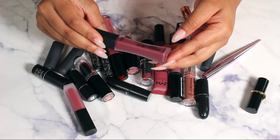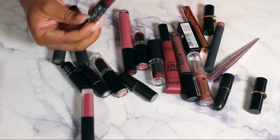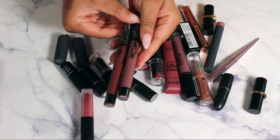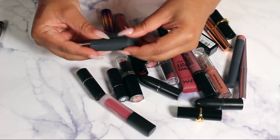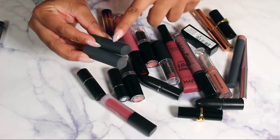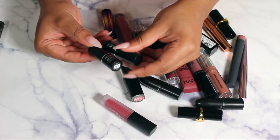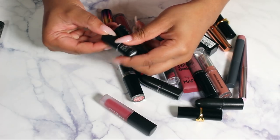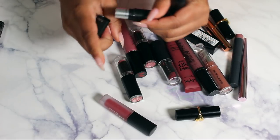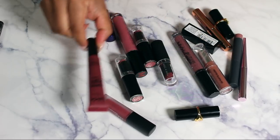I want to keep this L'Oreal Pro Matte Infallible Liquid Lipstick, and I'm keeping these two Kat Von D liquid lipsticks — one in Madrid and one in Haze. I think I definitely want to get rid of these Bite Beauty lipsticks — they're pretty, but with enclosed packaging I'll never pick them up. Same with these Makeup Forever ones — I just won't open them. Keeping MAC Whirl and MAC Velvet Teddy.